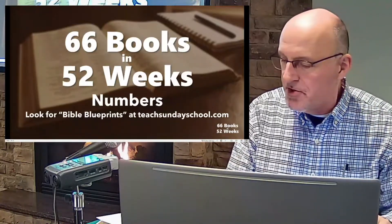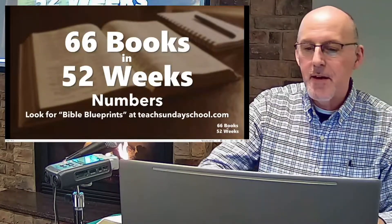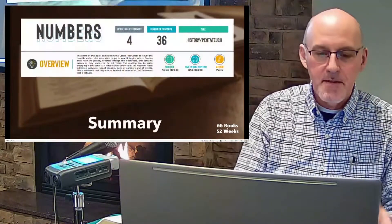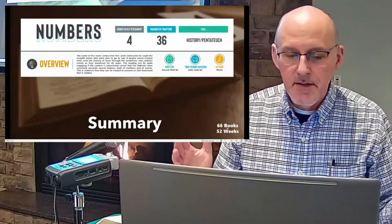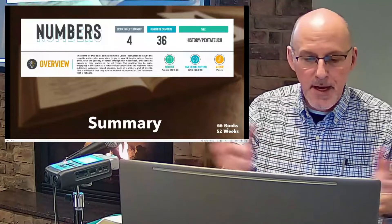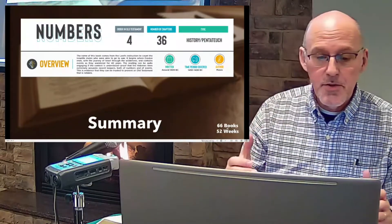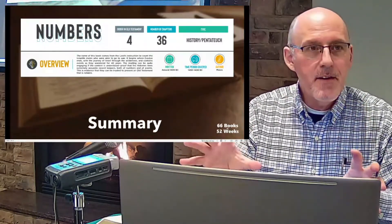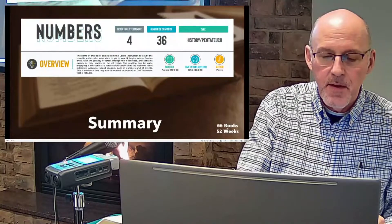Let's jump into the book of Numbers. The overview: it's the fourth book of the Bible, it has 36 chapters, and it is history — or Pentateuch, meaning one of the first five books of the Bible. The name of the book comes from the Lord's instructions to count the Israelite males who were able to go to war. There are actually a couple of numberings you'll find in this book.